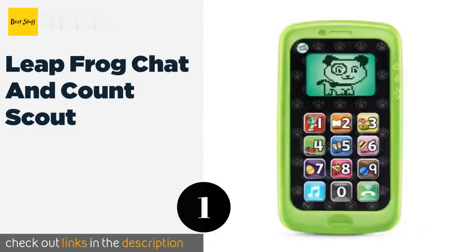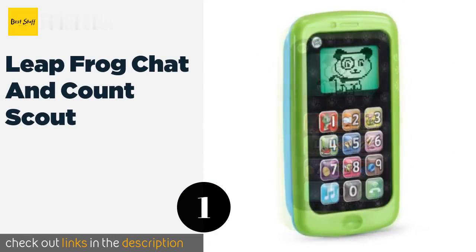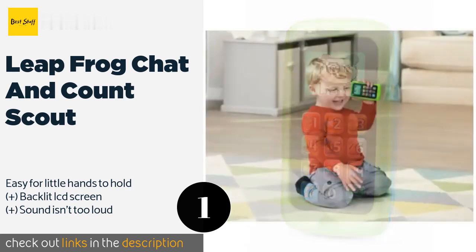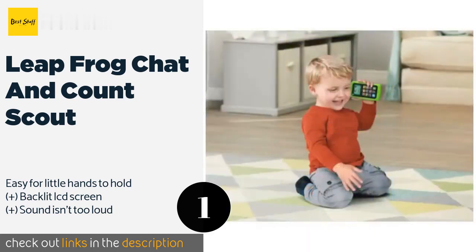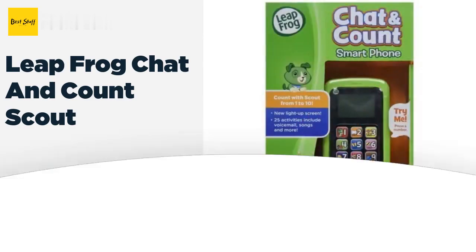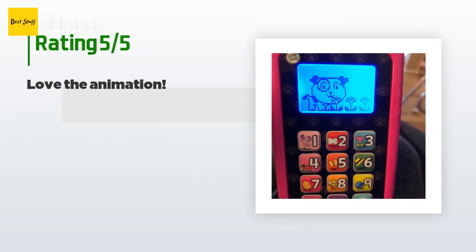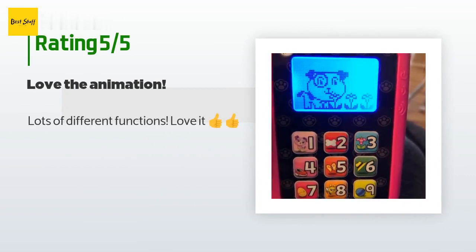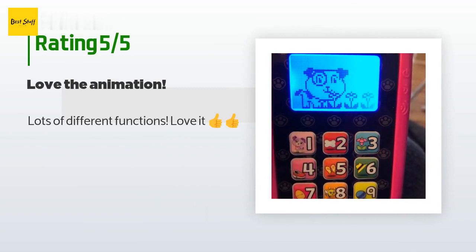The number one is the LeapFrog Chat and Count Scout. It will help your youngster learn to do more than just text, as it teaches counting and social skills via songs and pretend conversations. It's incredibly tough, so unlike your iPhone, you won't freak out if it gets dropped. This product is available on Amazon for $15, rated 4.6 stars from 2,983 customer reviews.